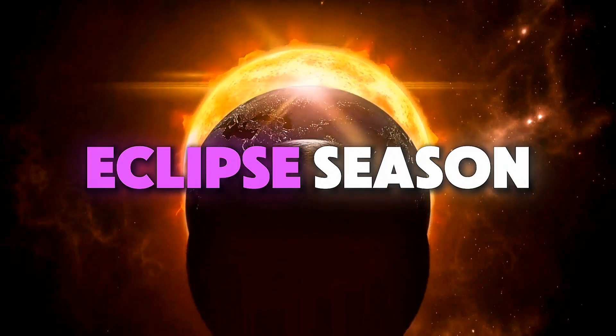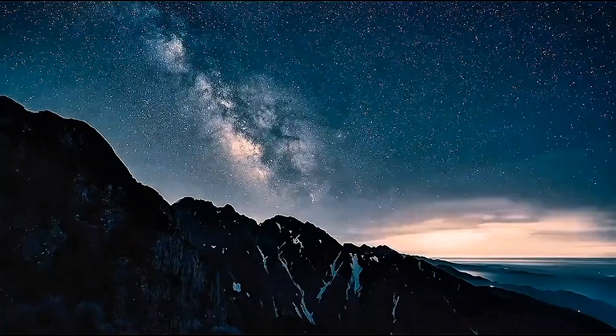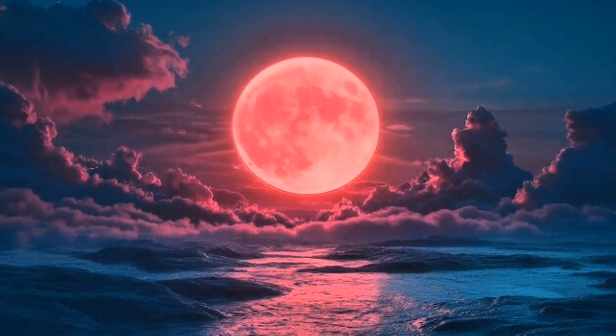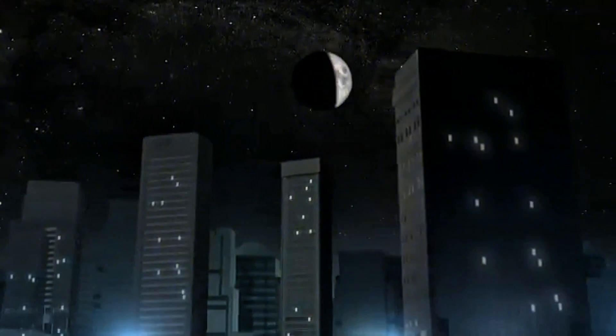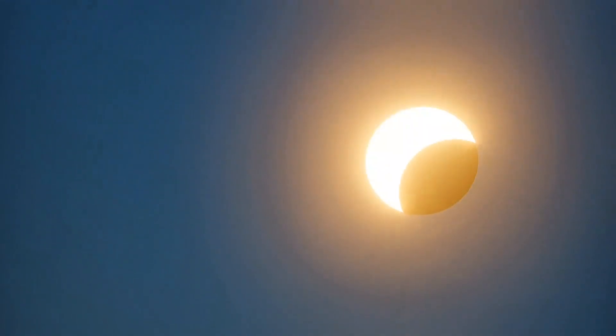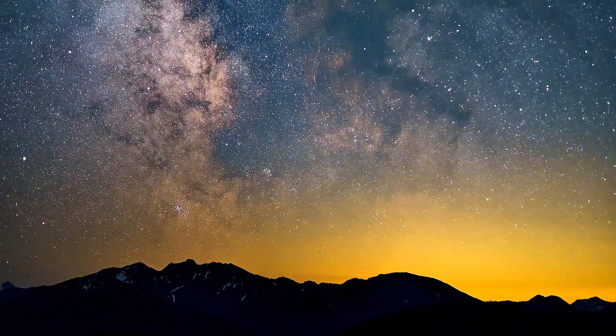Eclipse season is back and this month is kind of special because we're getting not just one but two celestial events. First we've got a total lunar eclipse — a blood moon — where the moon is going to turn this deep reddish colour, and then just a couple of weeks later there's going to be a partial solar eclipse. So it's a pretty exciting time for sky watchers.